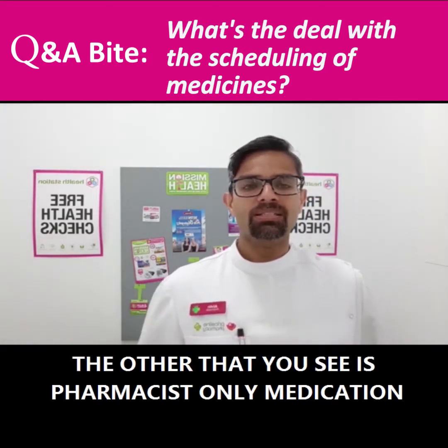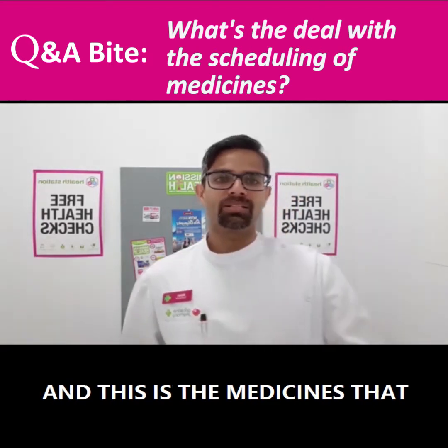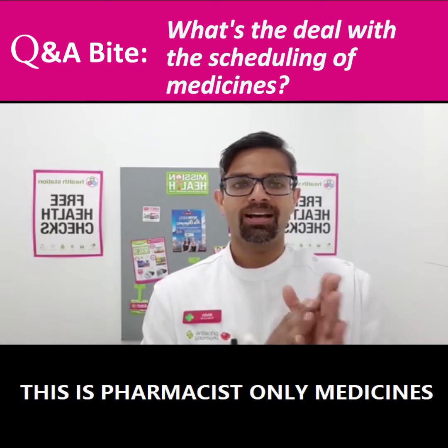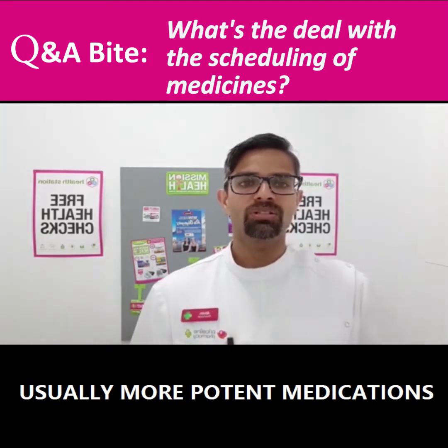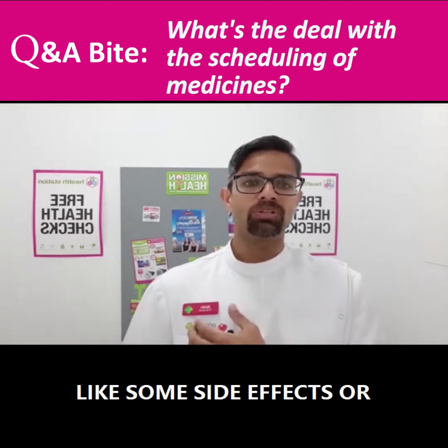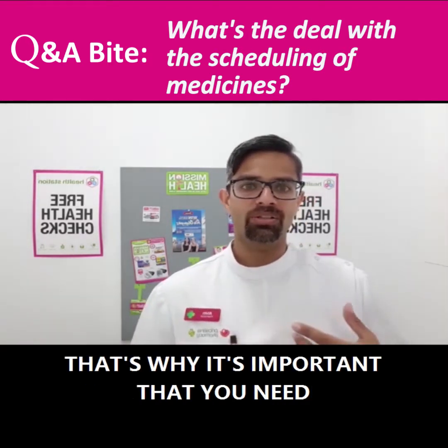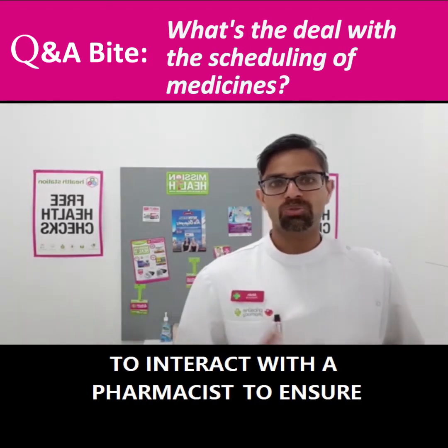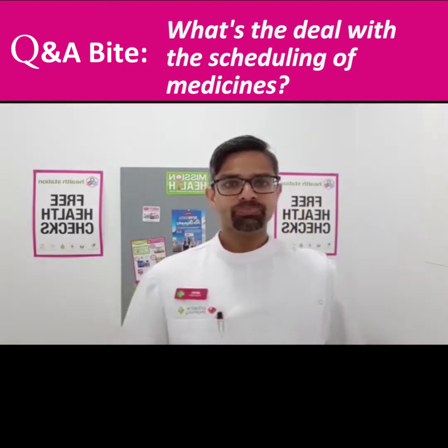The other one you see is pharmacist-only medication. These are the medicines kept behind the counter. They are usually more potent medications, or they can have a detrimental effect — like side effects or interactions with other medications. That's why it's important that you need to interact with the pharmacist to ensure suitability for you.